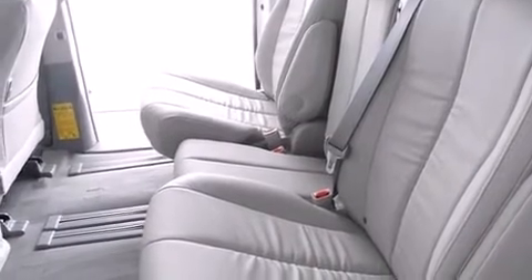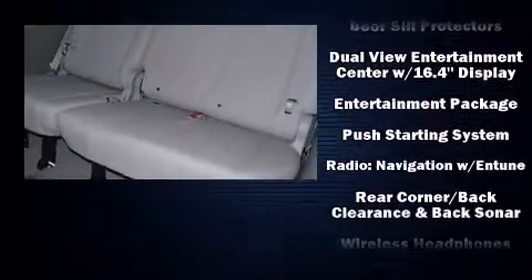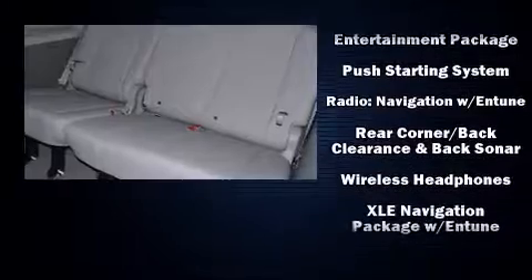Toyota ensures the safety and security of its passengers, with equipment such as head curtain airbags, anti-whiplash front head restraints, and four-wheel disc brakes with ABS.